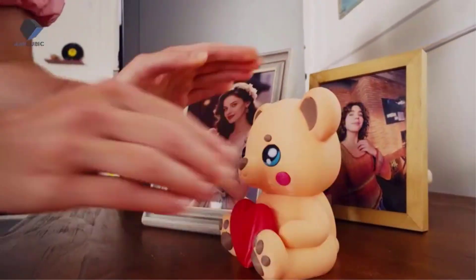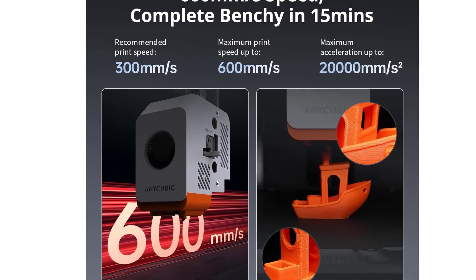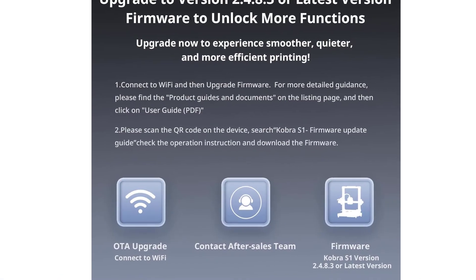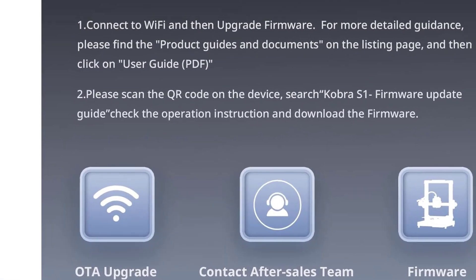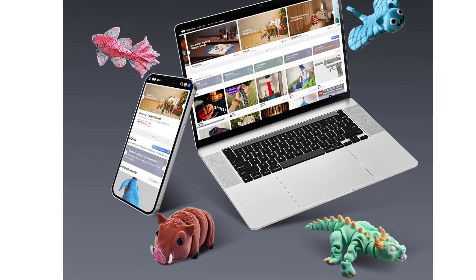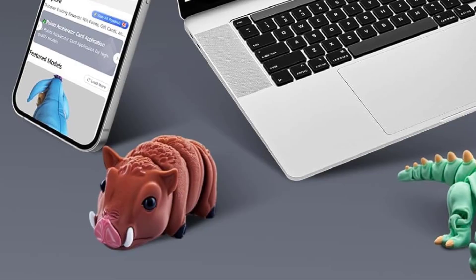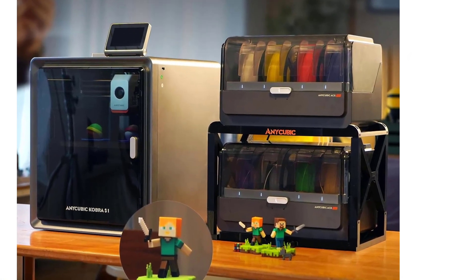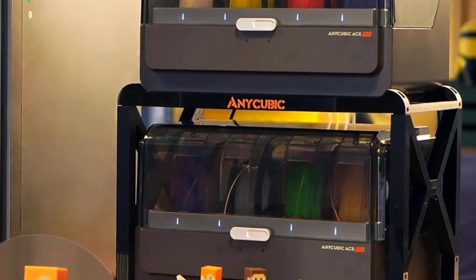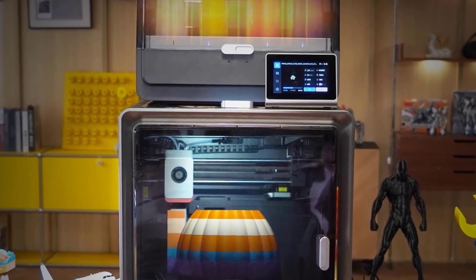The Anycubic Kobra S1 Combo is designed for multi-color printing and high-speed performance. With the Anycubic ACE Pro system, this machine is capable of handling four colors at once, allowing users to create detailed and vibrant designs without manually swapping filaments. This is ideal for artistic models, signage, labels, and functional parts that benefit from color coding. Printing speeds reach up to 600mm per second, and the well-tuned hotend reaches temperatures up to 320 degrees, supporting a wider selection of materials and giving users more flexibility for both creative and functional applications.